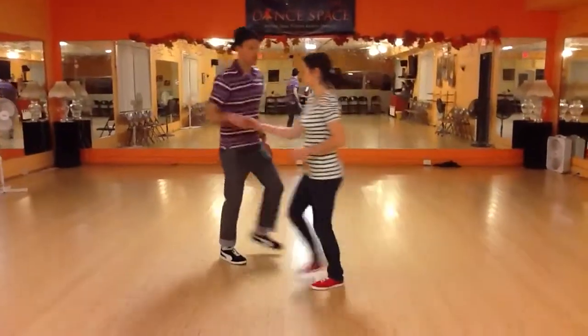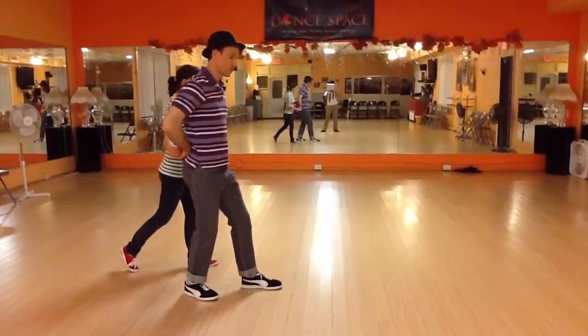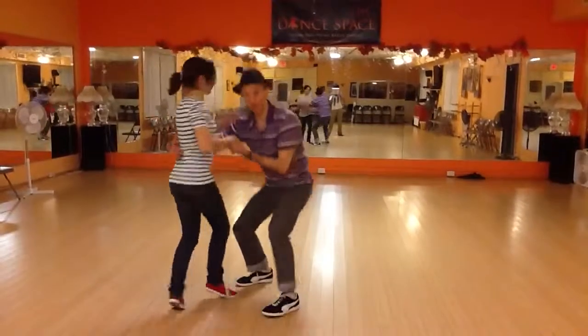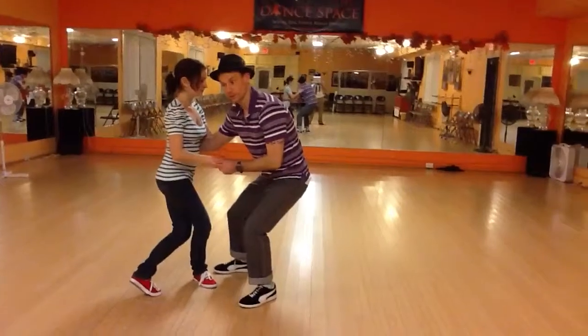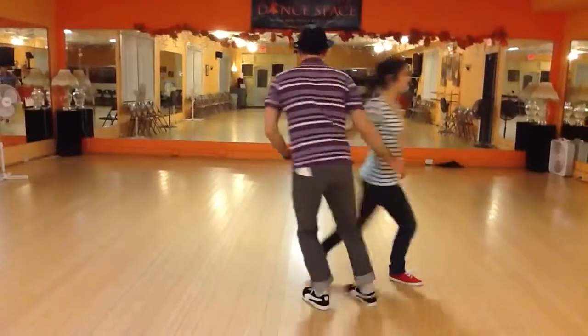We're going to go rock, triple, step, triple, step in this position. What I'm going to do is turn Sydney in front of me. We're going to have rock, step, triple, step, step, step, ba-da-da, to get to the swing out position. And because you've been doing a lot of turning, we don't want too much turning. So we need to lead a forward swing out here. Triple, step.